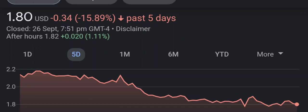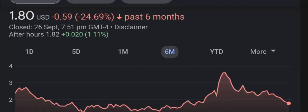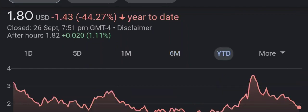Have I changed my sell recommendation from last year on this penny stock? Well, let's find out together. I'm going to go over a summary of the company, its product offerings, recent headline news, financial analysis and projection, and give my buy, hold, or sell recommendation for both short-term and long-term growth investors.